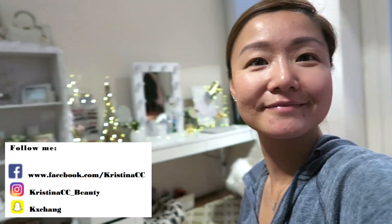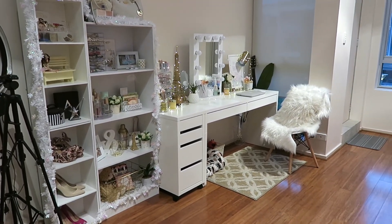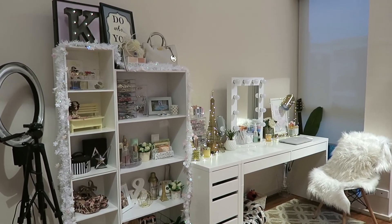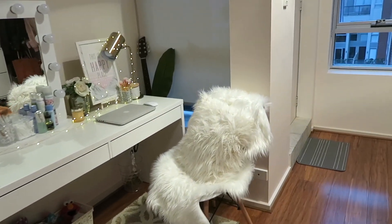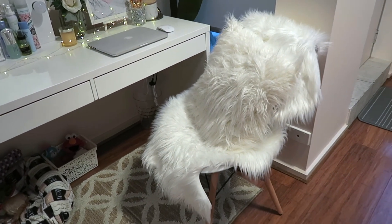Hi guys, so this video is going to be all about my vanity. I'm finally giving you guys a tour of my updated vanity area, which is just in front of our entrance.